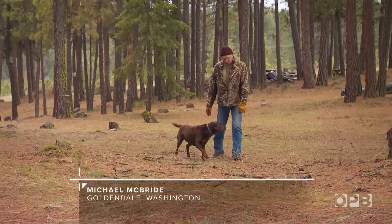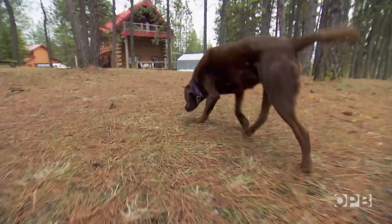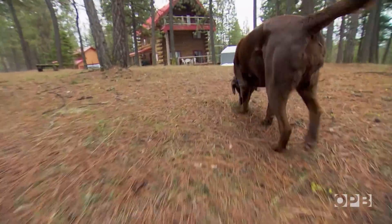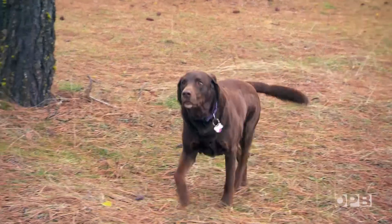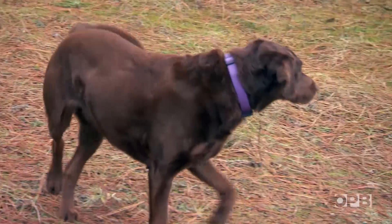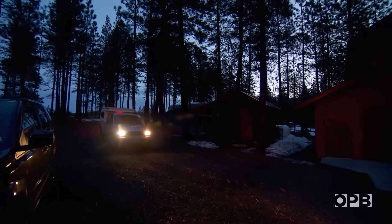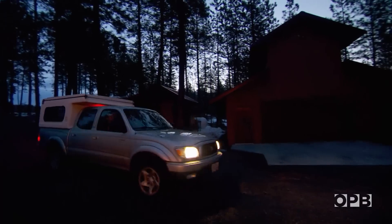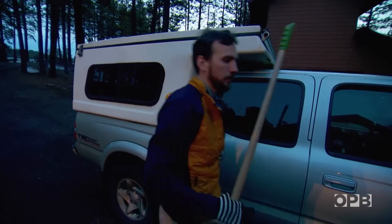Mike McBride has lived outside Goldendale for nearly 30 years. Most every morning, he heads out for a walk with his dog, Laker. We walk down around through the woods — she wants to go out and do her thing, and one of her things in the morning is looking for beetles. Mike wanted to know what they were, which led him to send the photo to Chris. So on a chill March morning, Chris and his assistant arrive in search of their fleeting quarry.